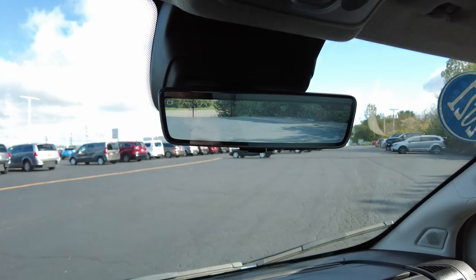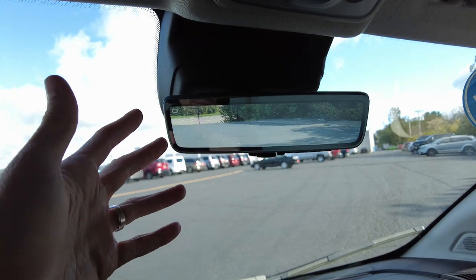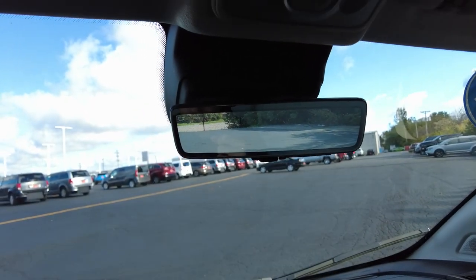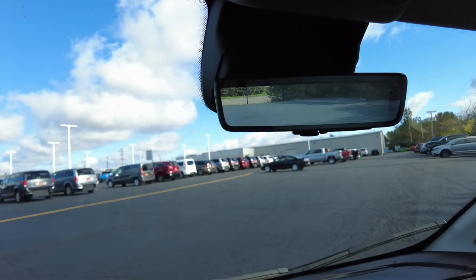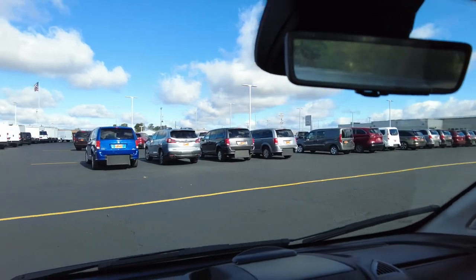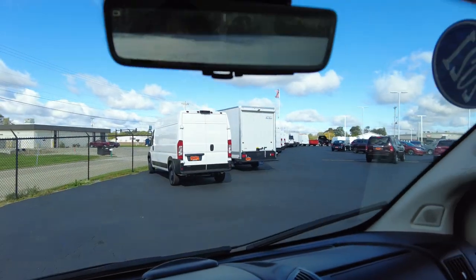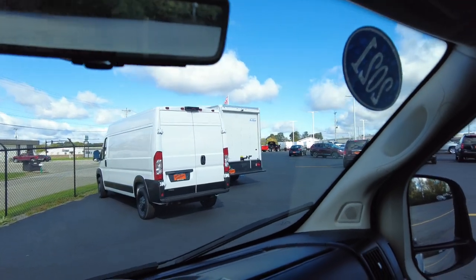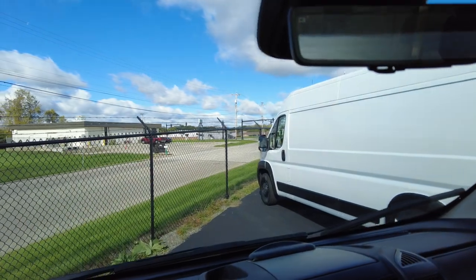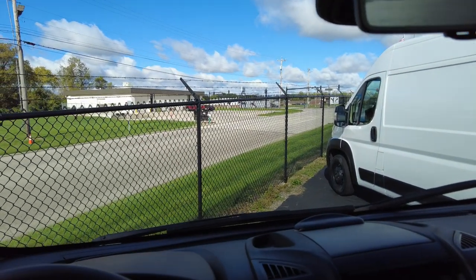Take a look at this Keller rearview mirror — in a cutaway van like this, the rearview mirror is never going to work, but this is actually a Keller display up there, so that's nice to see. All-around great vehicle. If you think this will work for you and solve some moving needs that you have, give us a call. We have a few in stock right now, but these are hard to get. Don't know if this will still be available when you're interested, but call us to make sure. Thanks for watching everyone. Enjoy the rest of your day.